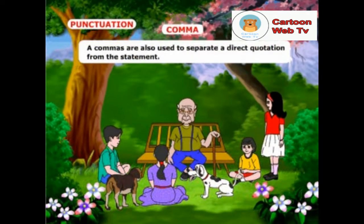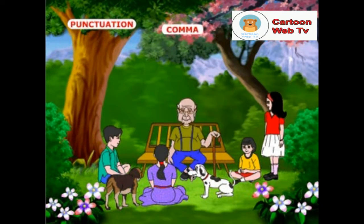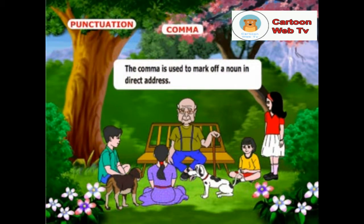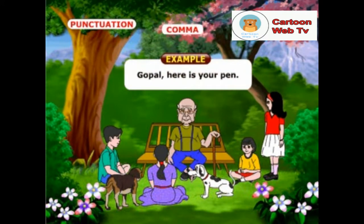The comma is also used to separate a direct quotation from the statement. Example: she asked, are these boys from KK school? And the comma is used to mark off a noun in direct address. Example: Gopal, here is your pen.